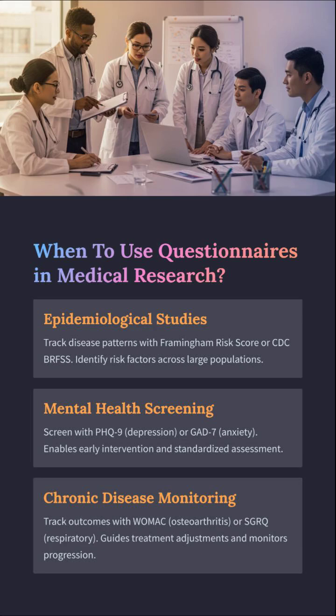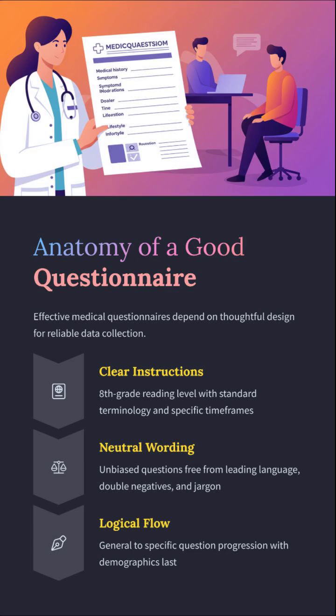Got a population to study, a disease to track? Use Framingham or BRFSS for epidemiology, PHQ-9 for depression, WOMAC for osteoarthritis. Basically, if you're not using questionnaires you're missing the easiest way to screen, monitor, and intervene smartly.